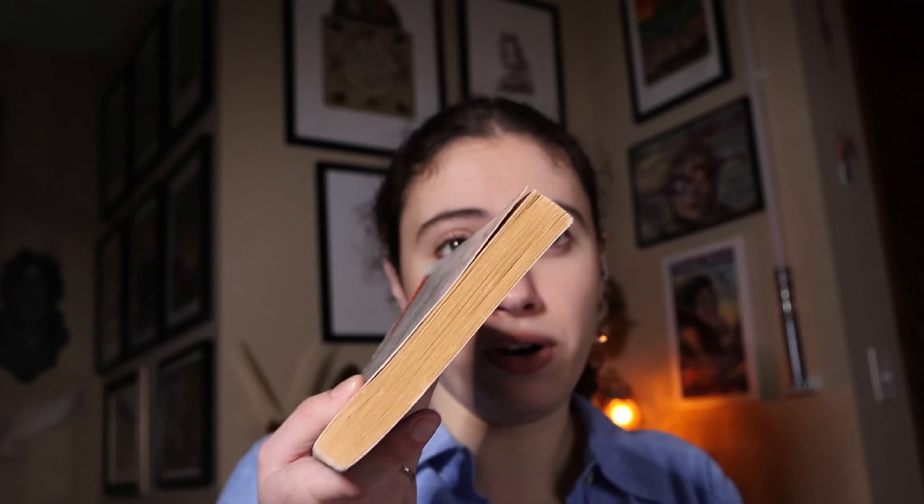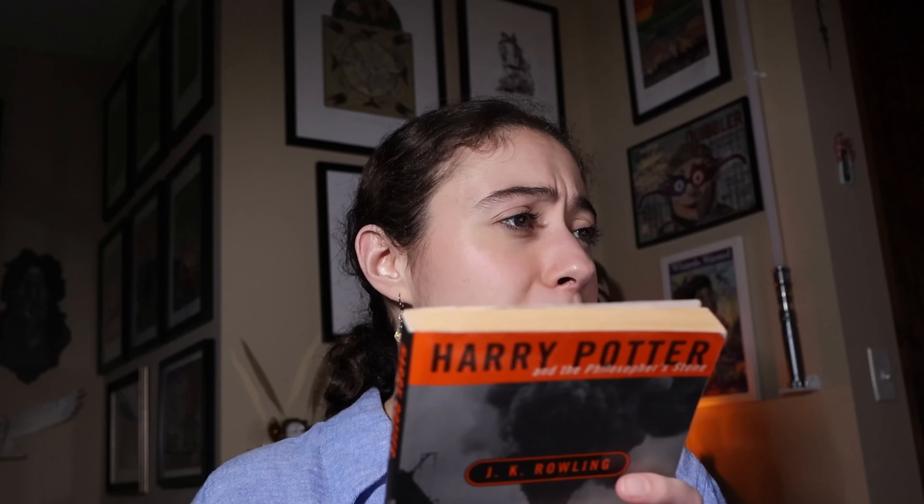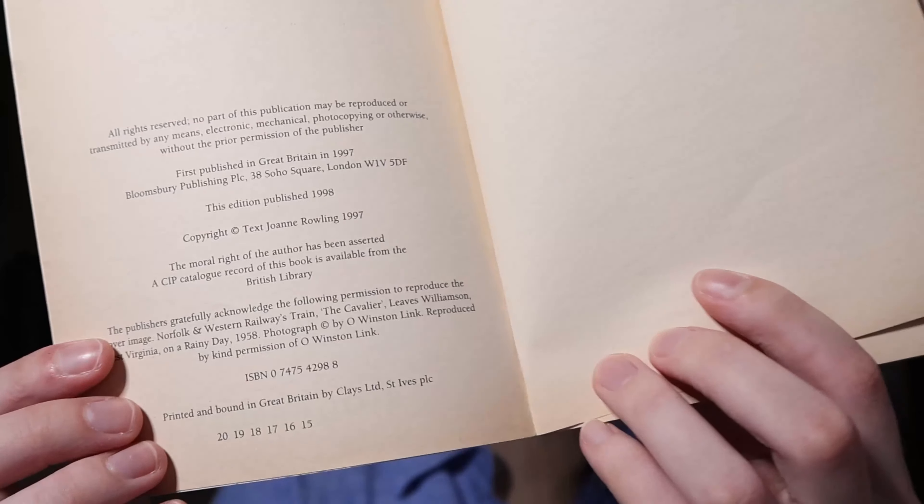Now this one is paperback. Like I said, it is in very poor condition. I bought it from Peter the Potter Collector back in 2021 for like 16 bucks. It originally cost 6.99 British pounds back in 1998 when it came out. This edition was published in 1998, and this is a 15th printing of the first edition.